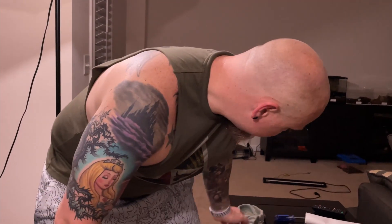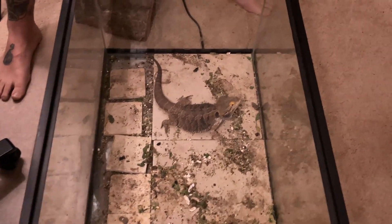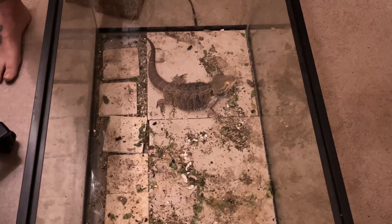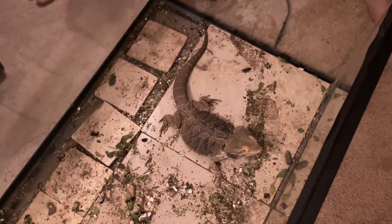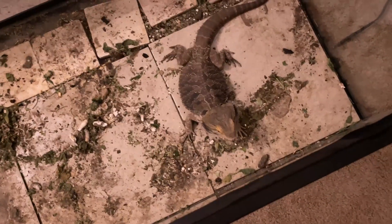I've got the water dish, food dish, and all the decorations out. Next thing is I've got to try to get him out, and I need to get something to put him in. What we're going to try to do is take him upstairs and put him in a nice bath to really try to get him cleaned off.